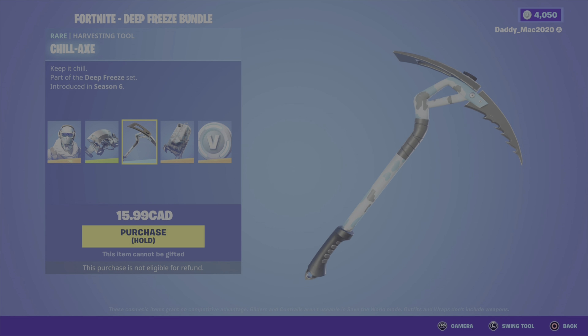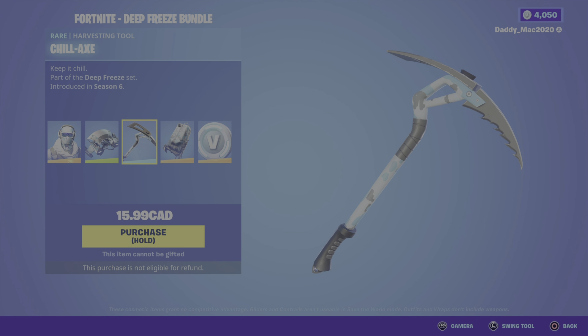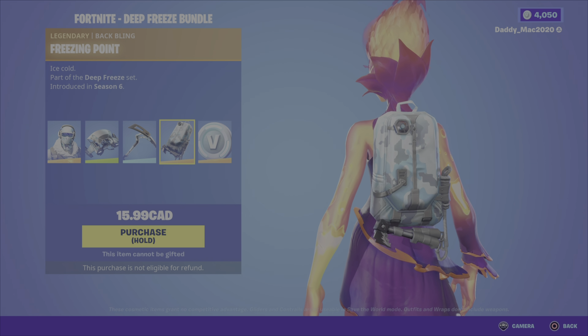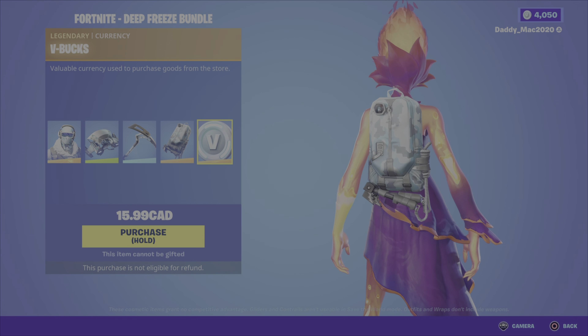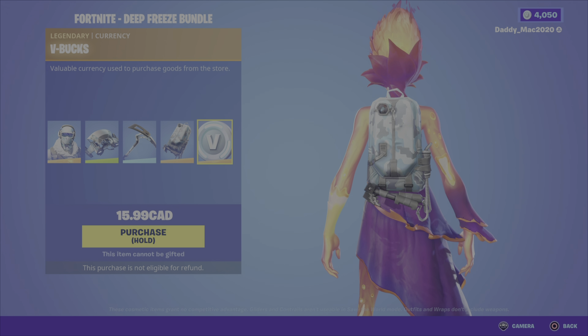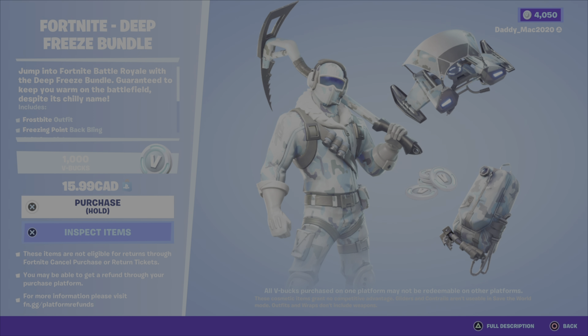We have the Chillax Pickaxe — I definitely love the name Chillax, that's cool, and it's got a cool look to it. We then have the Freezing Point back bling, which also looks really cool and goes well with the outfit. And then we have a thousand V-Bucks included. So $15.99 for all those items is really cool — I like everything except the glider personally.